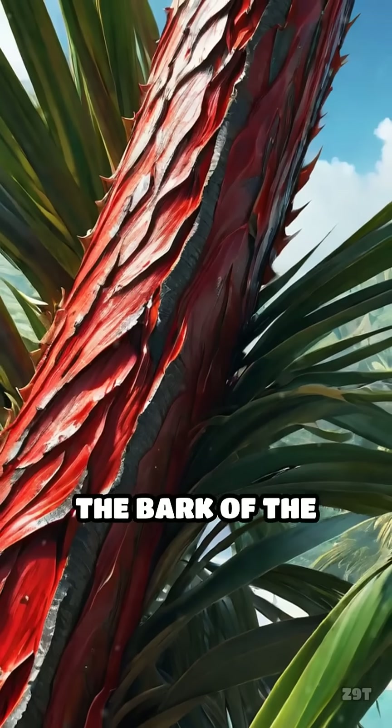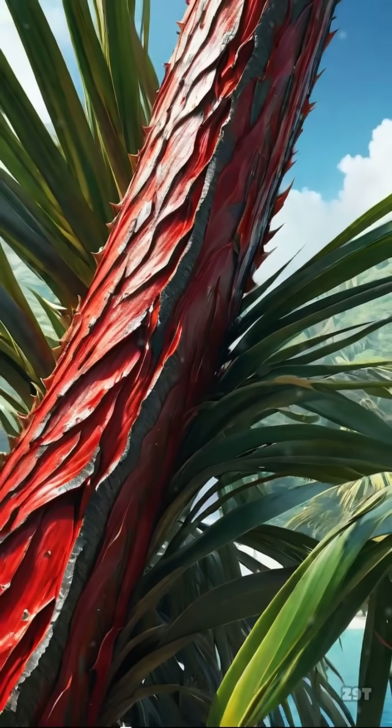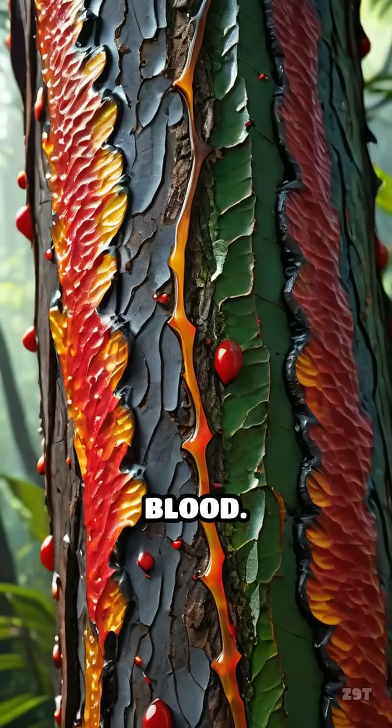When you cut into the bark of the Dracaena cinnabari, native to the Socotra archipelago, or the Croton lechleri found in South America, you'll see a crimson liquid ooze out, strikingly resembling fresh blood.